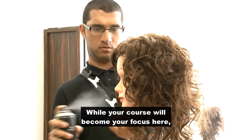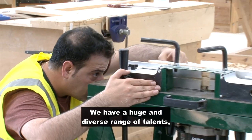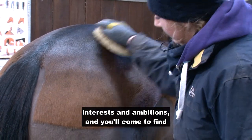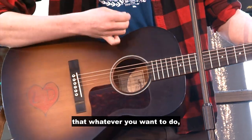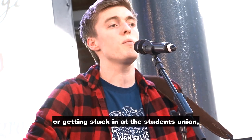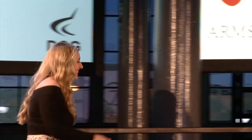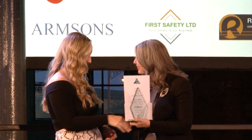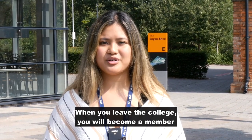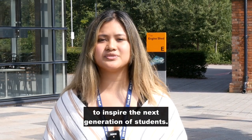While your course will become your focus here, there is so much more for you to get involved in. We have a huge and diverse range of talents, interests, and ambitions. You'll come to find that whatever you want to do, whether it's singing in the college musical or getting stuck in at the student union, you'll be surrounded by support from staff and students alike. When you leave college, you will become a member of our alumni network and can return to inspire the next generation of students.